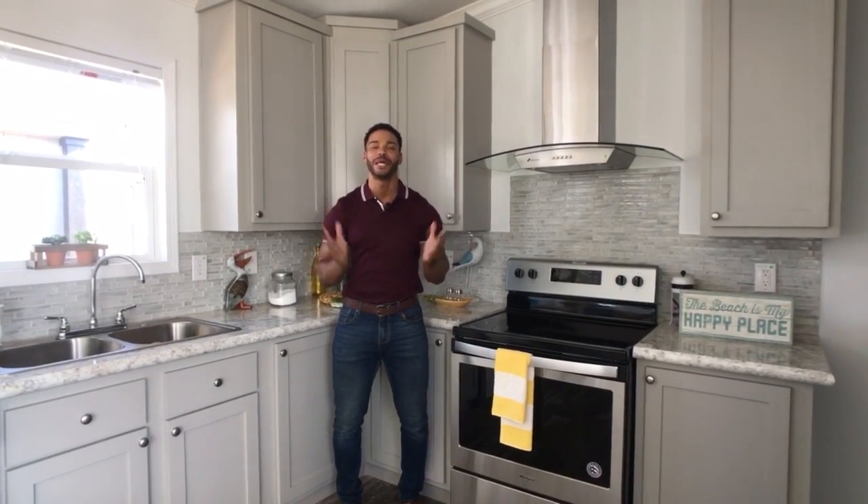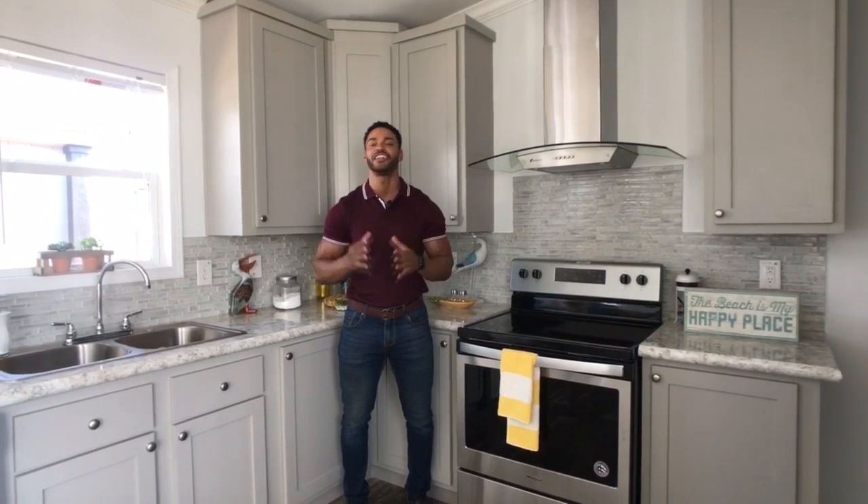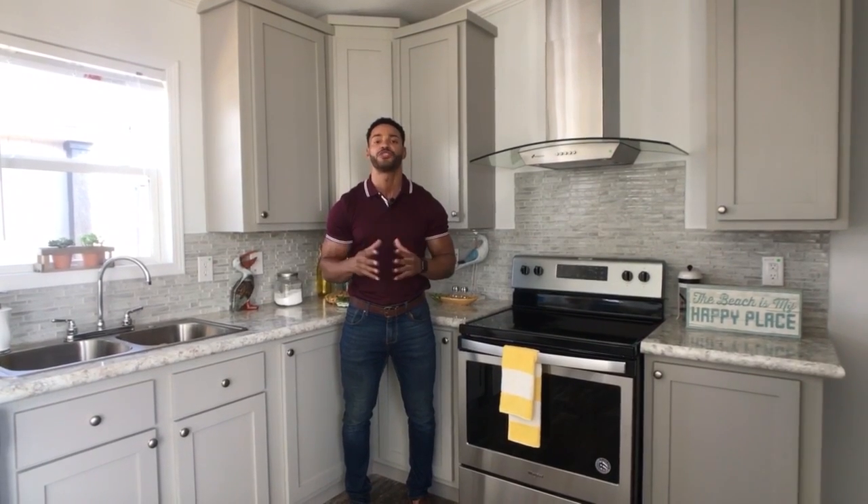How's it going everybody? This is Mike, Mr. Tiny Timmons, coming to you with another episode of Single Section Sunday, where every Sunday I showcase a particular single section home that we have on display here at Recreational Resort Cottages. And this Sunday, I'm bringing to you the Athens Park Homes 1666MS.